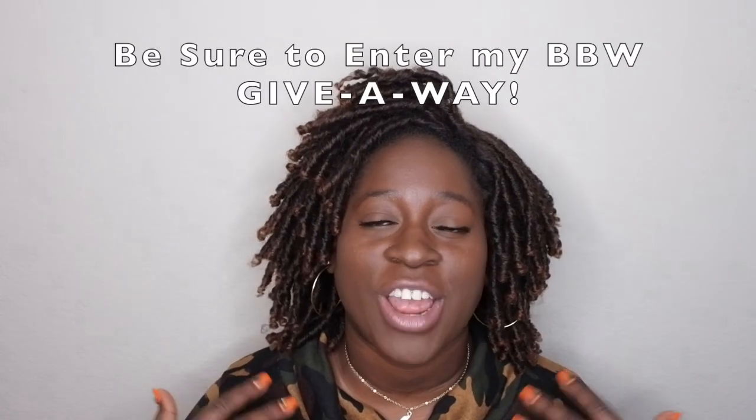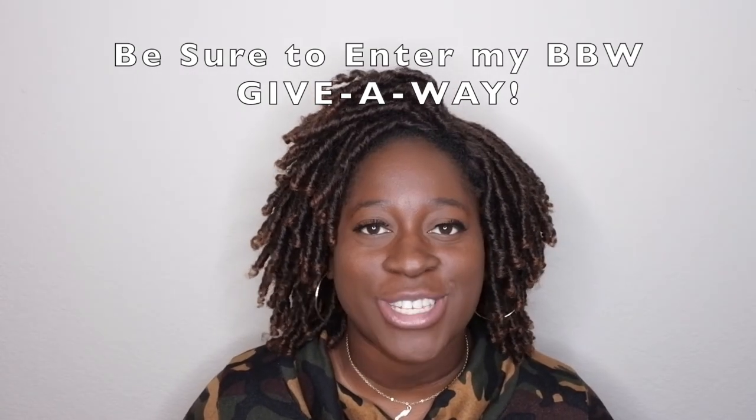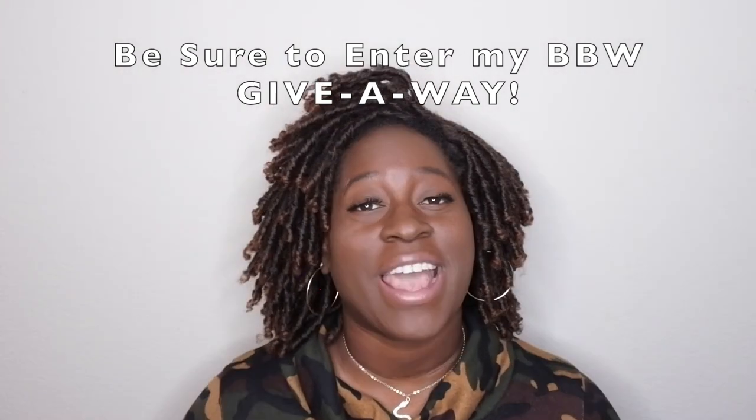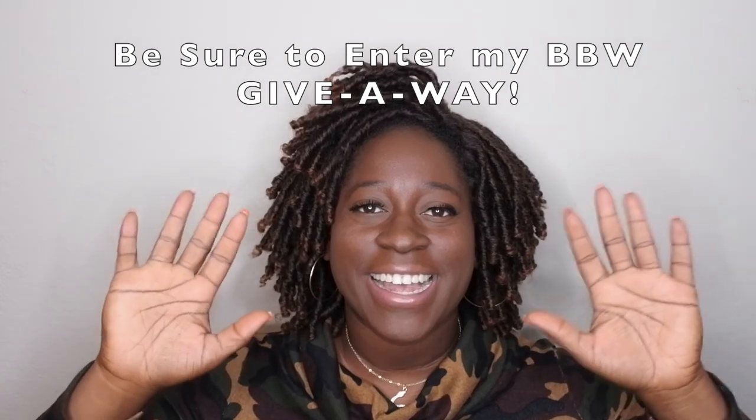Those are my top six favorite candles from Bath and Body Works with one honorable mention. I hope you all enjoyed this video! Let me know if there are particular top favorites you want to see — I'm having a lot of fun filming these. Let me know your top favorite candle from Bath and Body Works in the comments. I upload every Tuesday, Thursday, and Saturday — Saturdays are my Bath and Body Works videos. If you like what you saw, stick around and join the happy family!